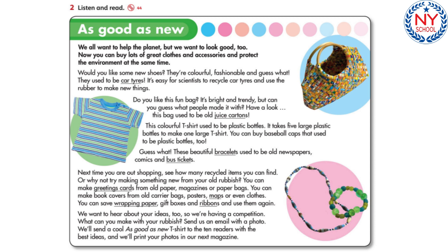Guess what? These beautiful bracelets used to be old newspapers, comics, and bus tickets. Next time you are out shopping, see how many recycled items you can find.